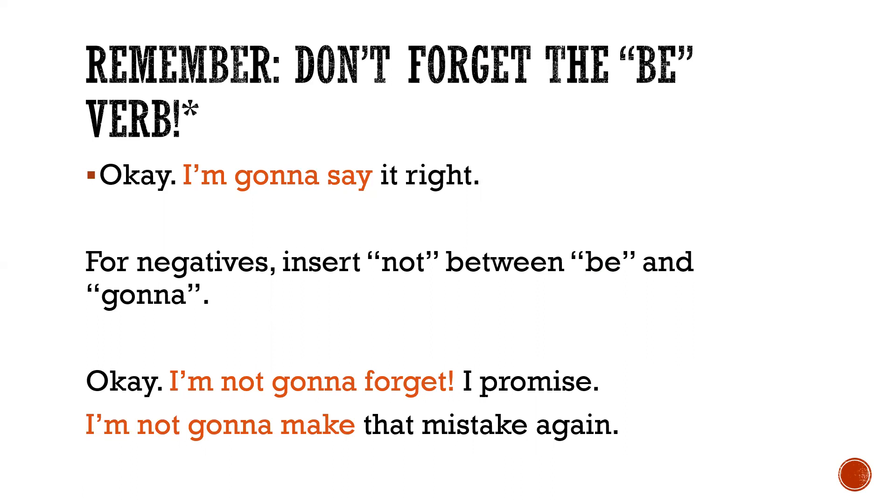Remember, don't forget the 'be' verb. For negatives, insert 'not' between 'be' and 'gonna.' For example: 'I'm not gonna forget, I promise.' 'I'm not gonna make that mistake again.'